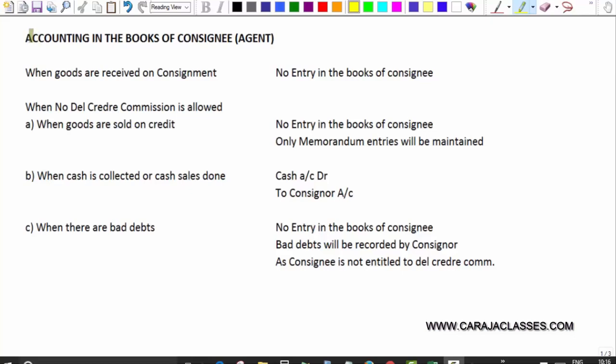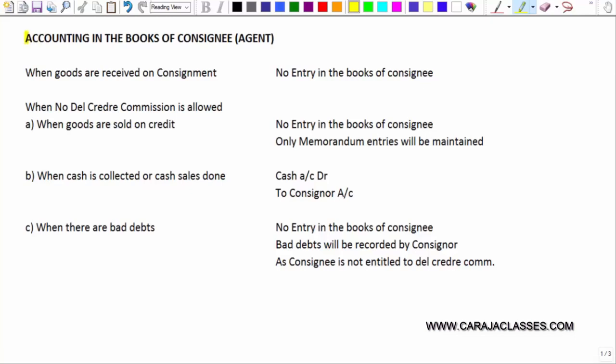In this session, let us understand how to pass entries in the books of consignee for the consignment transaction. We know consignee is basically an agent. When goods are received on consignment — when consignee receives the goods sent by consignor — whether he will pass any entry? The answer is no. There will not be any entry in the books of consignee when goods are received.